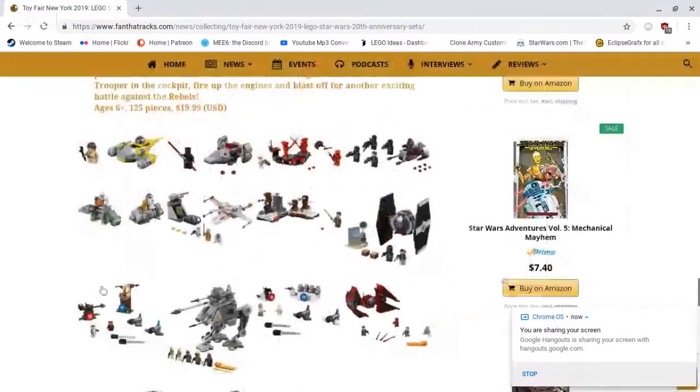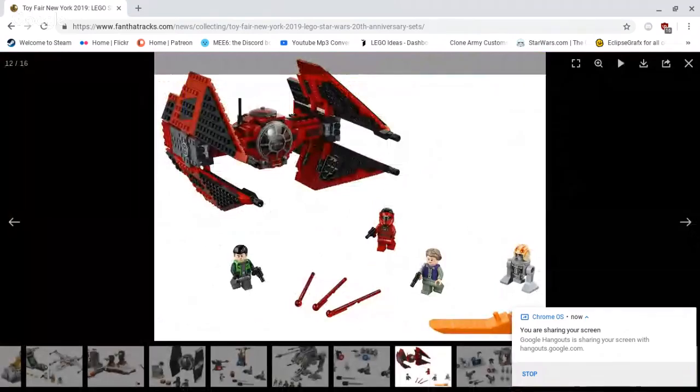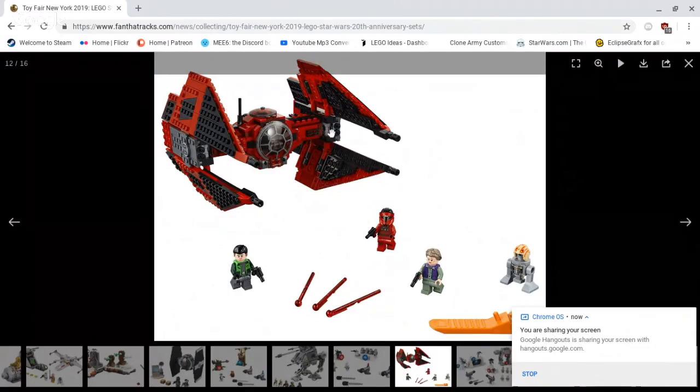This is the one set I might get — Vonrag's TIE Interceptor. I believe it's $70, which is overpriced for the 490-something piece count, so I'll have to wait for it to go on sale. It comes with Vonrag, Kaz from Star Wars Resistance, Leia, and Bucket — all new figures, all nice figures. I really like this as a display model. I hope it goes on sale — that's when I will be getting it.